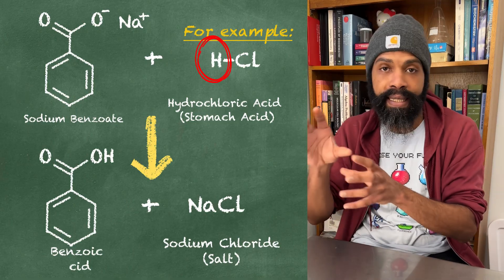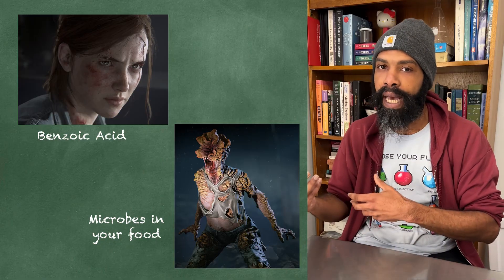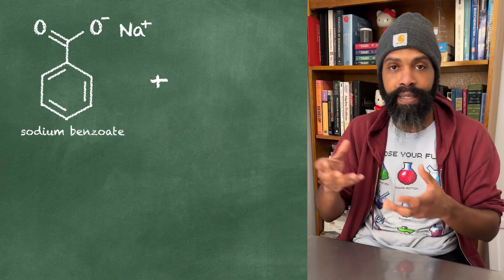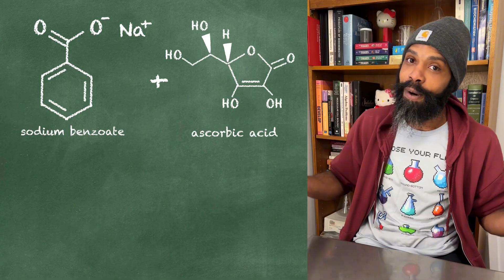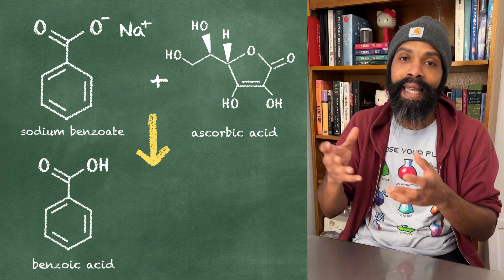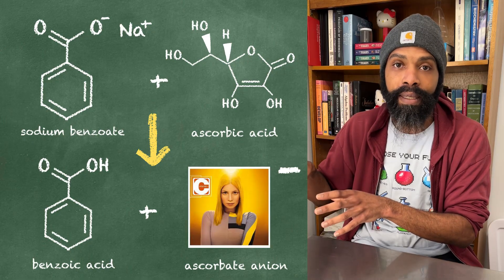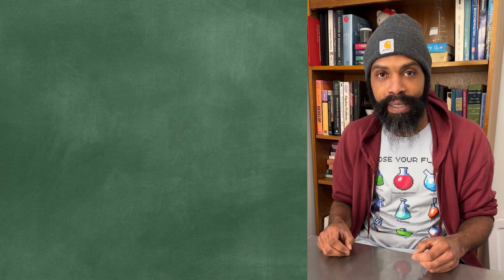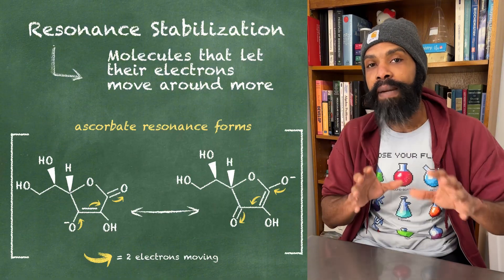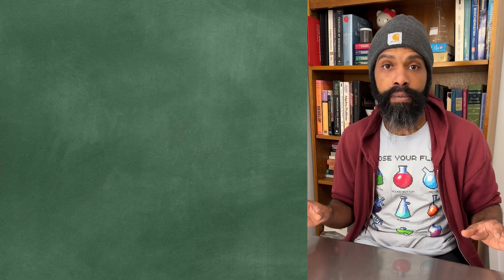Sodium benzoate gets a proton from an acid somewhere and becomes benzoic acid, which gets into the cells of molds and bacteria and stops them from multiplying - keeping your food from going bad. In order for sodium benzoate to turn into benzoic acid, it has to react with an acid, and this is where the ascorbic acid - vitamin C - comes in. It gives a proton to the sodium benzoate, turning it into benzoic acid, and then becomes an ascorbate anion - vitamin C without a proton. Once vitamin C loses that proton, that's where the magic happens: it becomes the thing that protects your body.